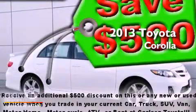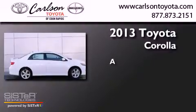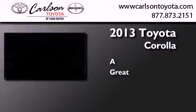This is a brand new 2013 Toyota Corolla. All of the following features are included: